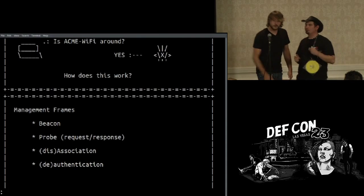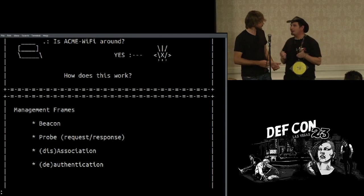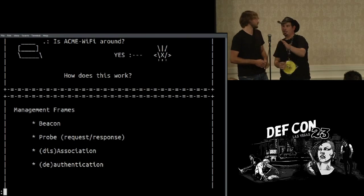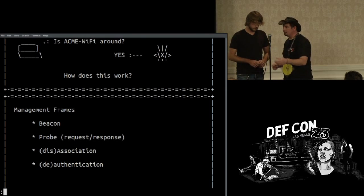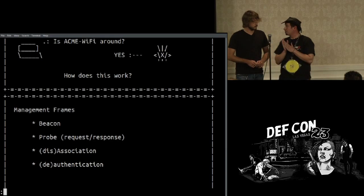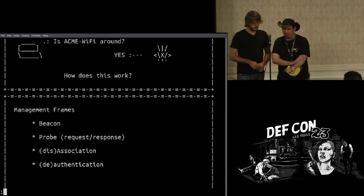That obviously doesn't work well anymore. It worked really well for its time — it worked the same way that the mirror in Harry Potter worked, where you look at it and see what you want to see. If what you're looking for is Linksys, you're going to see Linksys. If you're looking for Coffee Shop Wireless, you're going to see Coffee Shop Wireless. But that's not necessarily the way devices work anymore.